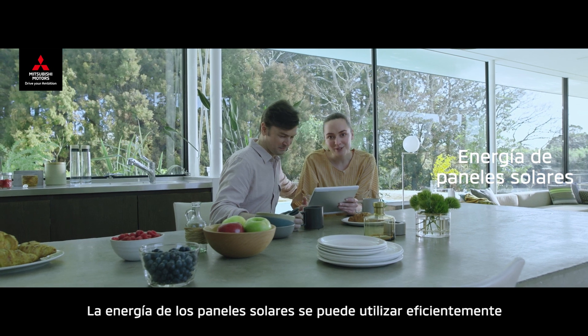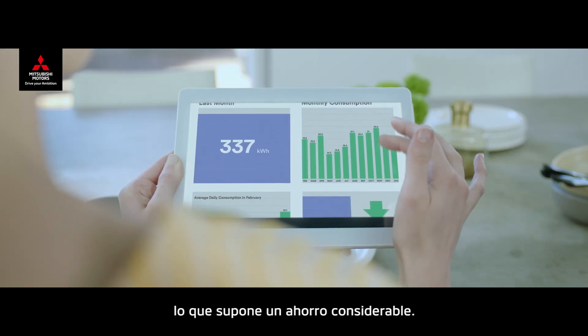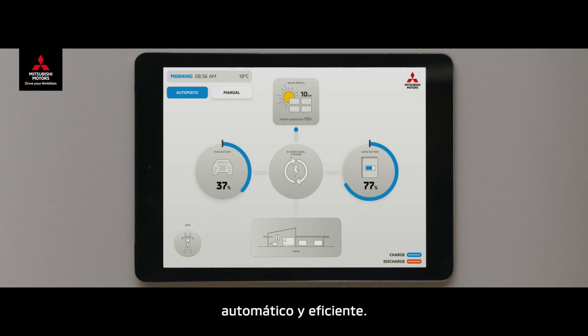Energy from the solar panels can be used efficiently as the main source of energy throughout the house, saving you money. This system is simple, automatic and efficient.